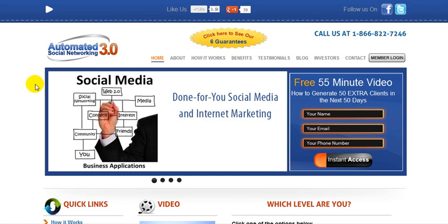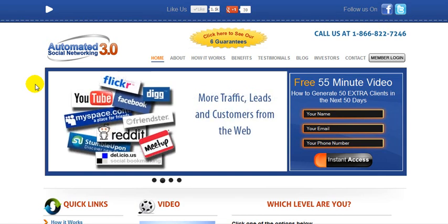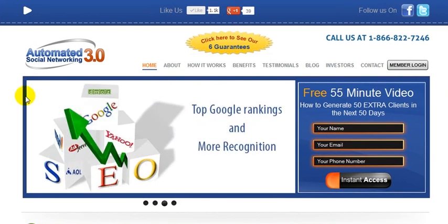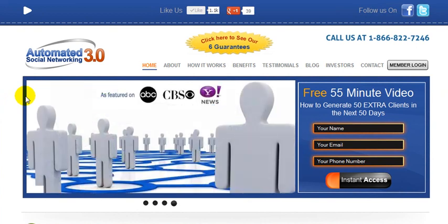Hi, this is Matthew Lupe here, and on behalf of myself and my partner, Dr. Len Schwartz, I'd like to share with you four specific strategies that you can use today to grow your business using LinkedIn. These strategies are going to help you get more traffic, more sales, and more customers through the use of this business social network.